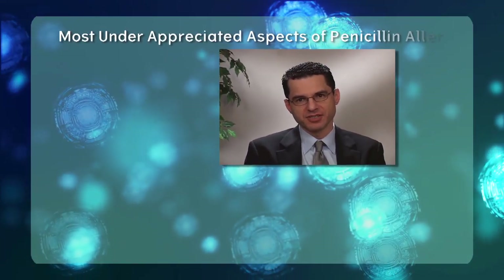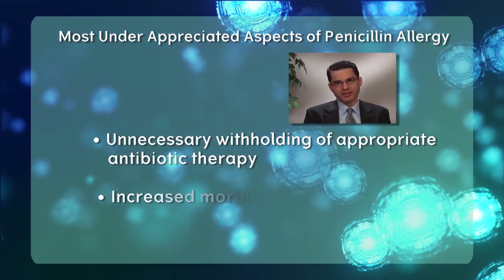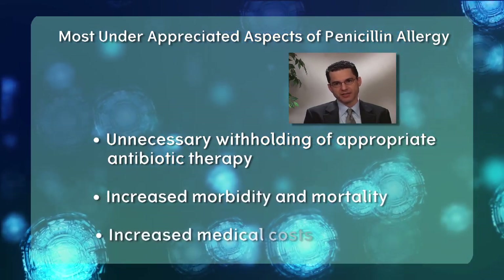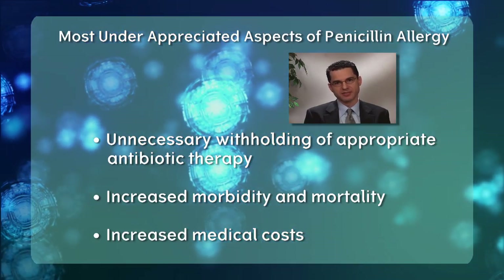It's not so much that other antibiotics can't be used nowadays — there are many other choices. But the ones that are used can be problematic. Additionally, many of these antibiotics are often more expensive than penicillin, which tends to be generic. So penicillin allergy has been found to result in increased medical costs. Really, the most important and underappreciated aspect of penicillin allergy is the unnecessary withholding of appropriate antibiotic therapy, which leads to increased mortality, morbidity, and increased medical costs in patients who are labeled as penicillin allergic.